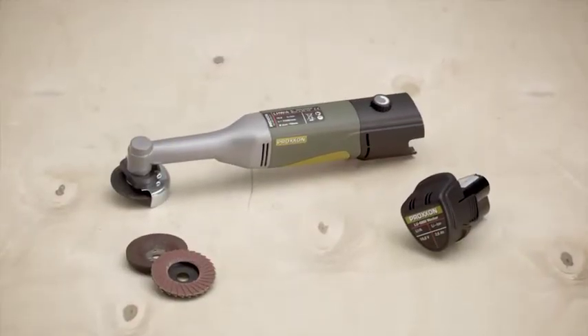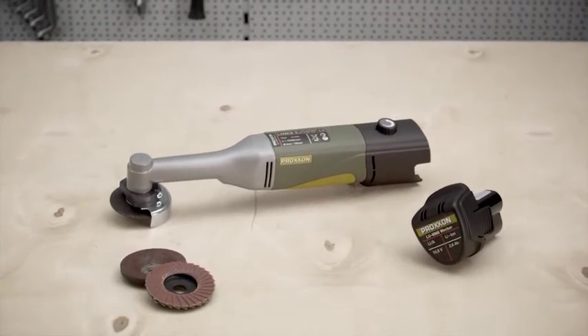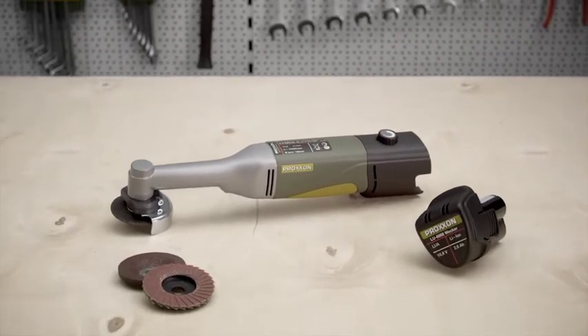The cordless Longneck Angle Grinder Proxxon LHWA. Greatest power with mobile use. Proxxon — Tools with character.